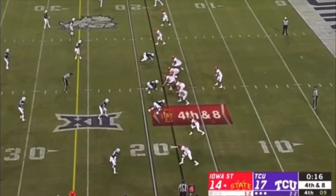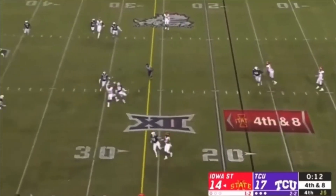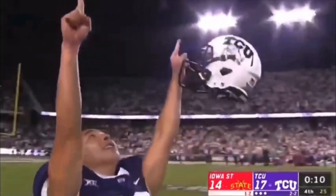Need eight yards just to have another opportunity. Empty backfield for Nolan — flings it, looking for Butler. Incomplete, and TCU's going to win it. Gladney was right there, ready and waiting.